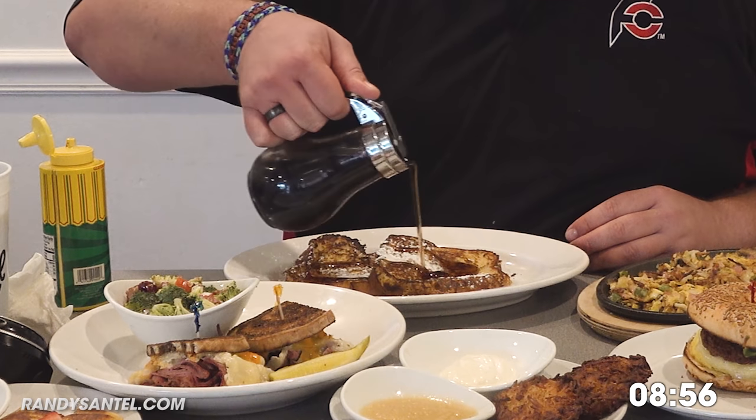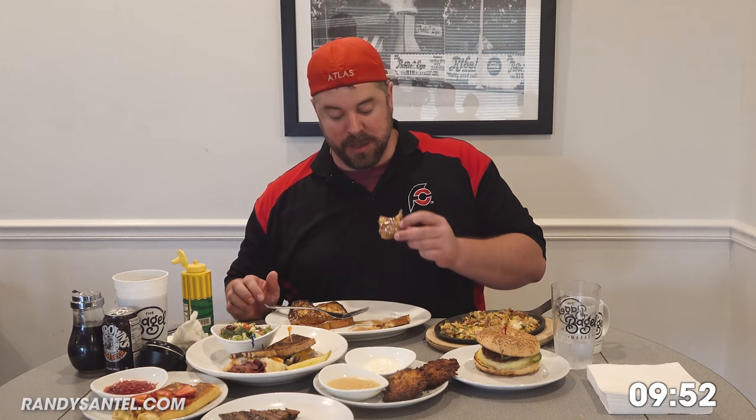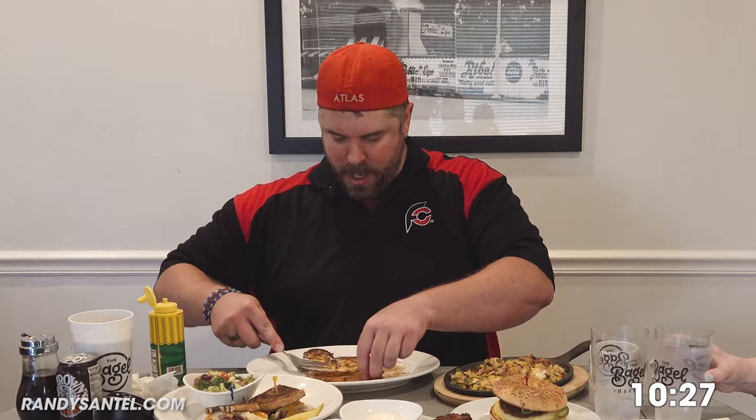I've had challah french toast before but it's been a while. Apparently challah bread has more honey and eggs. There's not many breakfast challenges available these days so it's awesome to be able to do this. Done with half, let's do the other half. This syrup is good — I don't know if I've ever had specifically Vermont syrup.